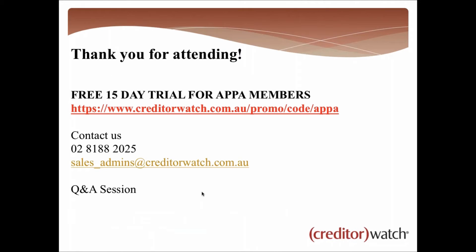I'm aware of time, so thanks very much for attending. We'll get into Q&A now. There is a free 15-day trial for all APPA members, associates, and anyone listening in today — use the link creditorwatch.com.au followed by the promo code 'APPA' which we'll share afterwards. If you have any questions, call us on 02 8188 2025 or email sales_admin@creditorwatch.com.au.